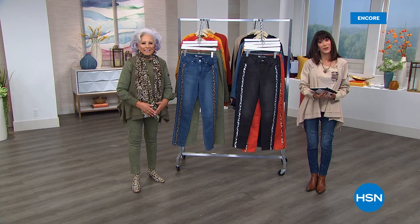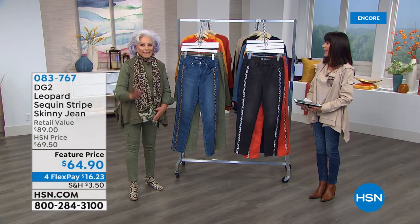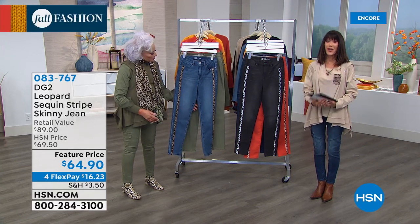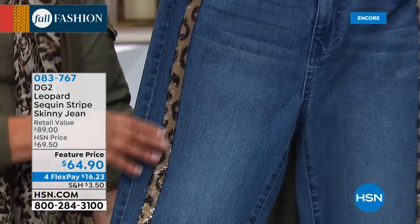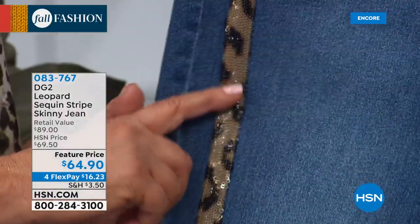Hi everyone, thank you so much for joining us here at HSN. My name is Bobbi Raycard, and with me today, of course, the incredible Diane Gilman. I saw these yesterday and couldn't wait to see them in person. This is the first airing, launching here today — brand new. These remind me of when Diane and I launched a show called The Jean Fest, where all jeans were in the $100 range.